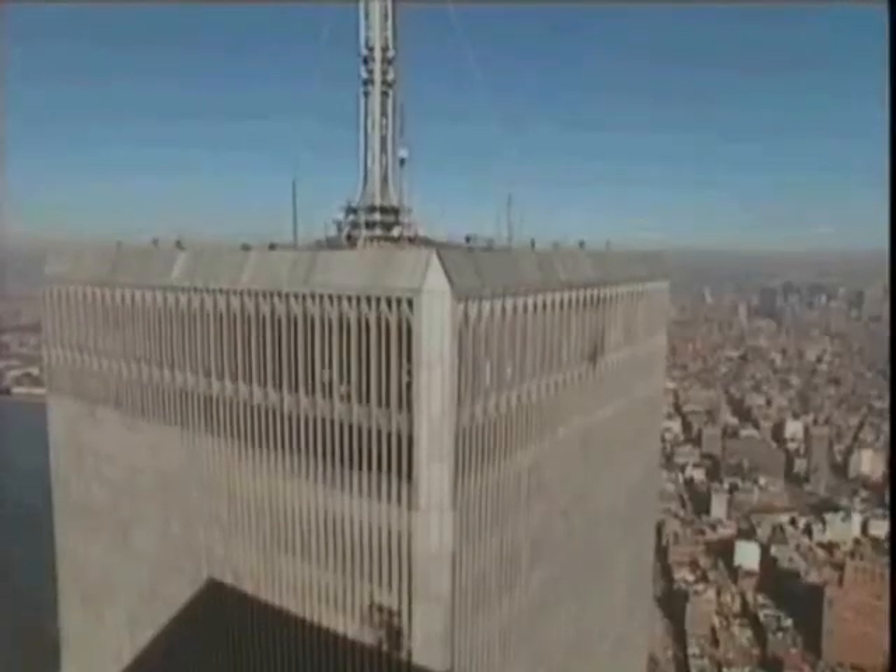I believe that the building probably could sustain multiple impacts of jetliners because this structure is like the mosquito netting on your screen door, this intense grid, and the jet plane is just a pencil puncturing that screen netting. It really does nothing to the screen netting.